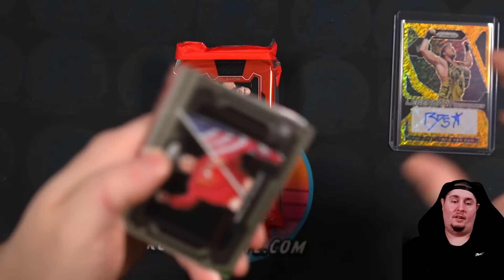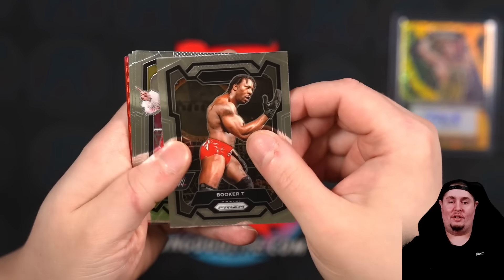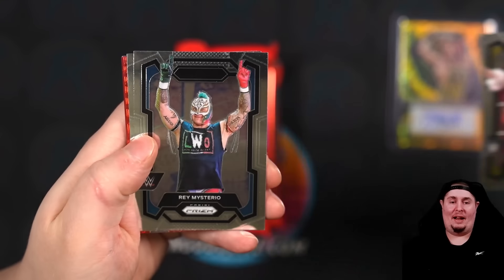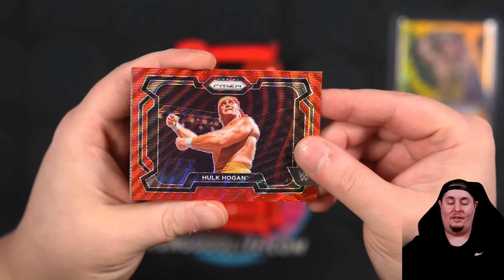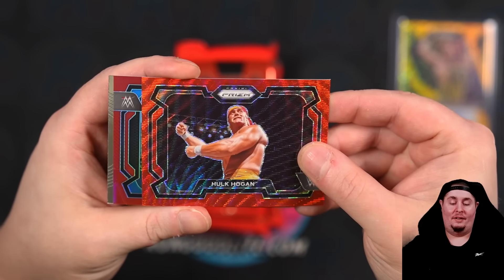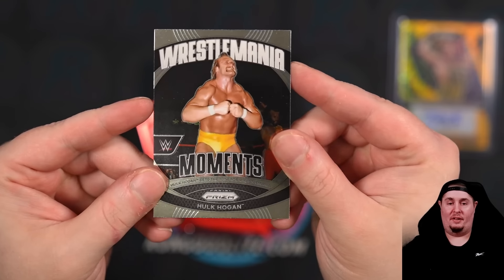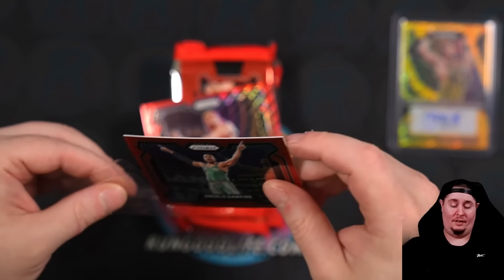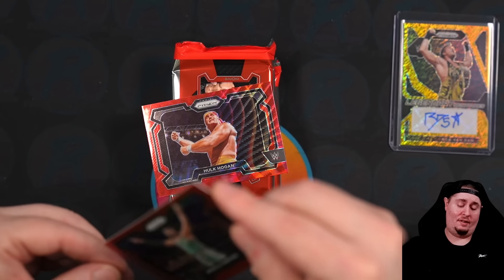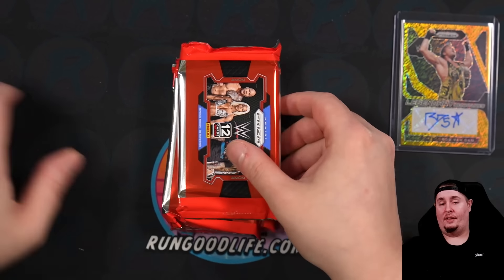Nikola Volkov. Brian Pillman, along with his son Lexus King who's in the set too — that's cool. Chad Gable, Booker T, Ilya Dragunov, Rey Mysterio, Xavier Woods. Red Wave of the Hulkster. A Red of Angelo Dawkins to 299. And on the back, a WrestleMania Moments of a young Hogan. Hogan is all over this product — they put him in every set, multiple cards, multiple inserts, autos. Hogan makes it in everything.